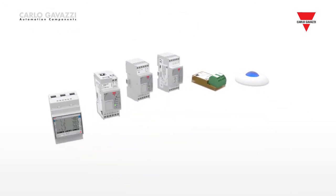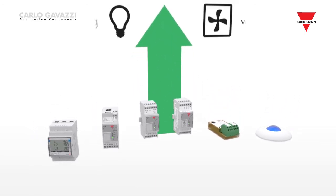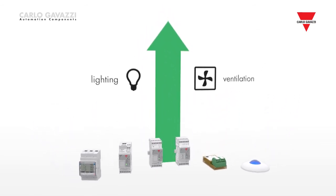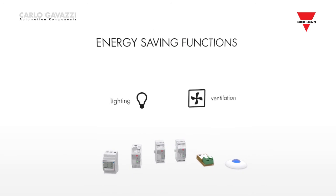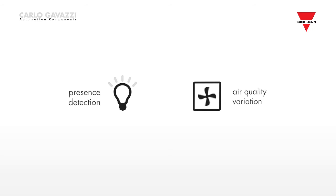An important feature of Carpark 3 is the option to add energy saving functions connected to lighting and ventilation, utilising our smart building control system with its wide range of products. Lights can be controlled based on presence detection and ventilation fan speed according to variations in air quality.